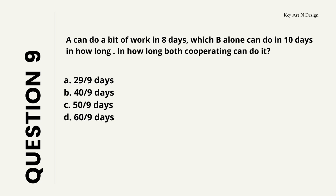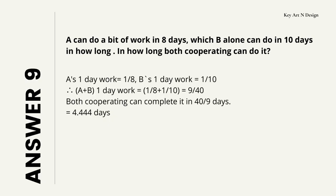Question number 9. A can do a piece of work in 8 days which B alone can do in 10 days. In how long can both cooperating do it? Your options are A: 29/9 days, B: 40/9 days, C: 50/9 days, D: 60/9 days. So I hope you have calculated your answer. The correct answer is 40/9 days, which is approximately 4.44 days.